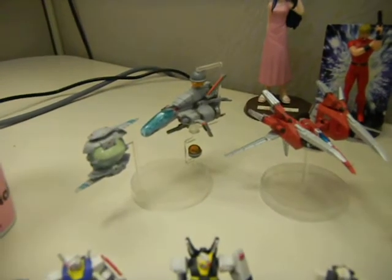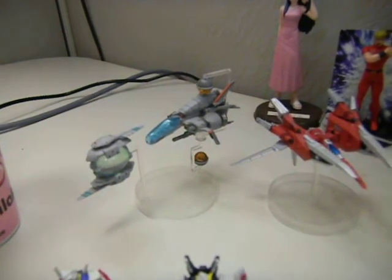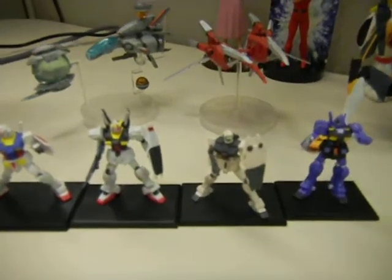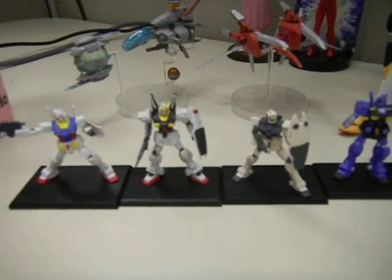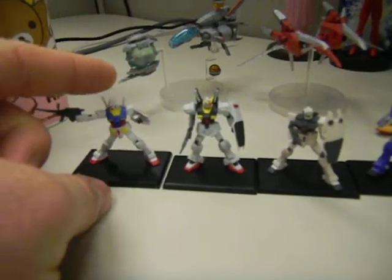Here's my shmups gacha figure here. This is from R-Type and also Layer Section. Here's some little Gundam figures — really small. This is the scale on them.